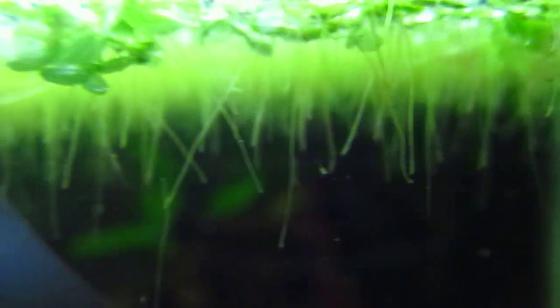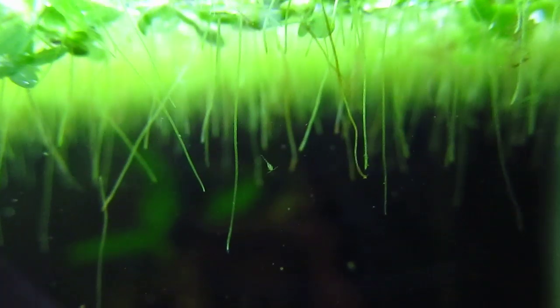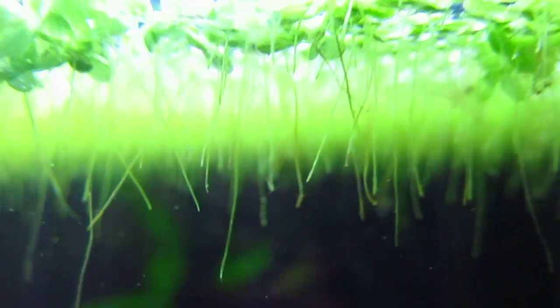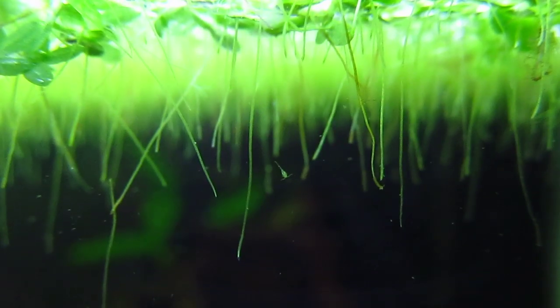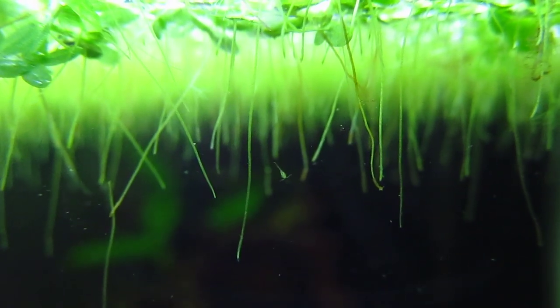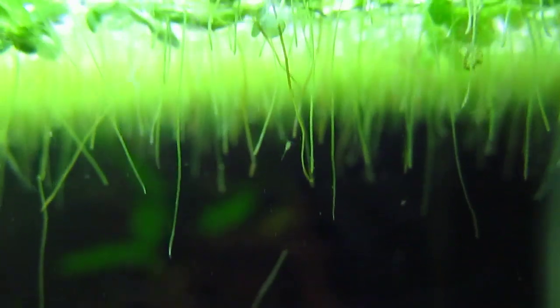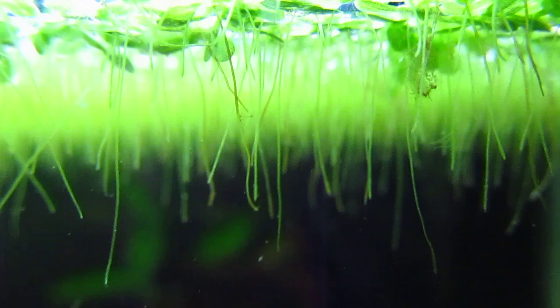To put this in perspective, that's a cyclops right there and here's my fingertip. So these things are really small. Which means that for me, this is good, because they're going to break down even the smaller bits of nutrients in my tank.